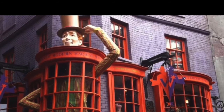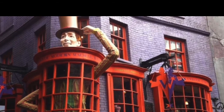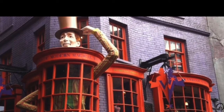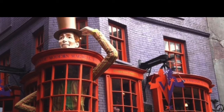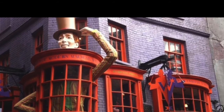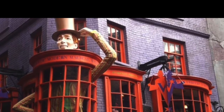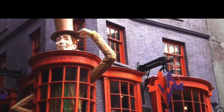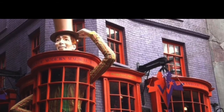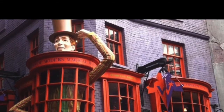Here it is — it's Weasleys' Wizard Wheezes! If they do the interior of this it's going to be so good. It's going to be so colorful, just really really cool. I can't wait to see this in LEGO form. If they make all of these accurate size for minifigures, it's going to be a pretty expensive set.